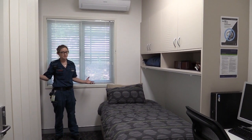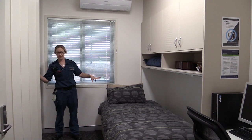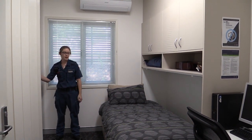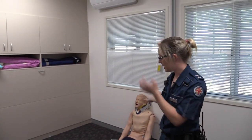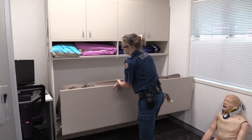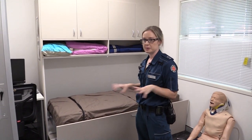This is our multi-purpose room. At different times of the day it serves a lot of different purposes. We've got beds in here that fold out from the wall and can be separated into two rooms for two different people. We've got two computers in here, and then when we open it all up into one room we've got training equipment and training mannequins. The beds can be folded out, made up with doonas and pillows, and serve as two bedrooms at night.